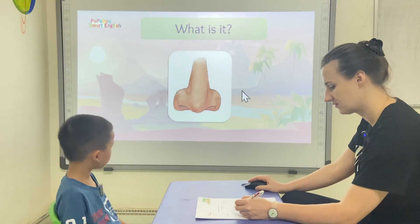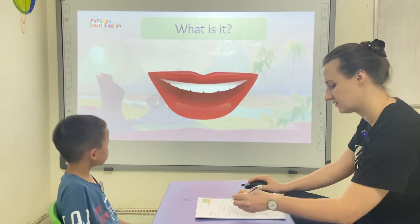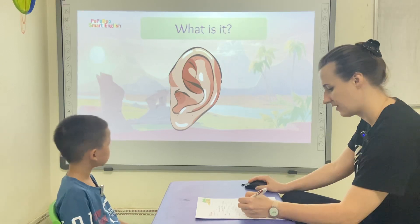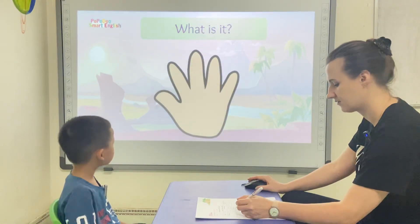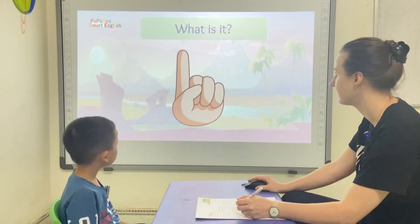What is it? Nose. Nose. What is it? It's a mouth. It's an ear. It's an eye. It's a shoulder. Hand. Hand. Correct.